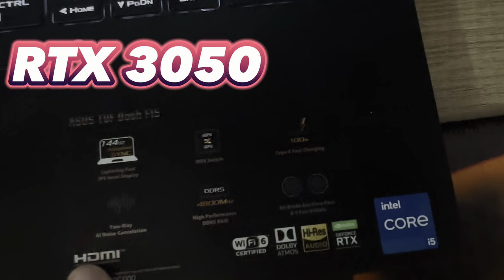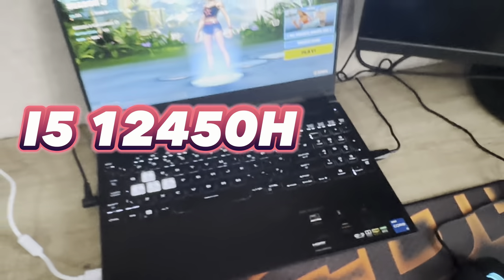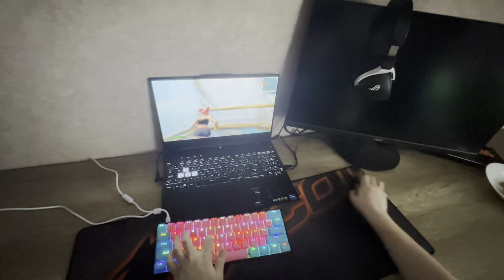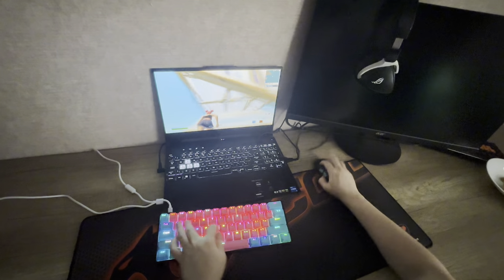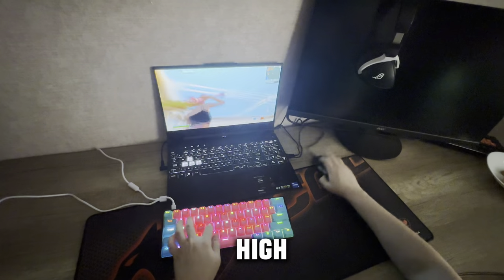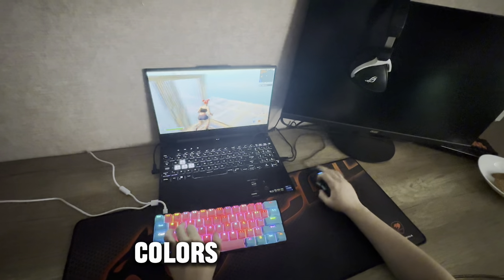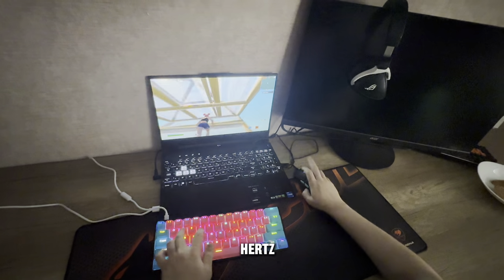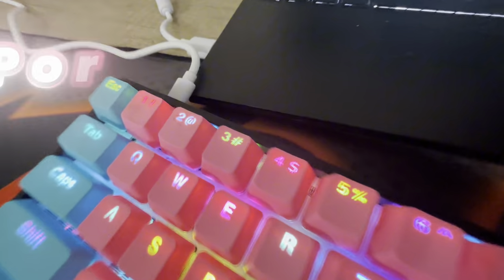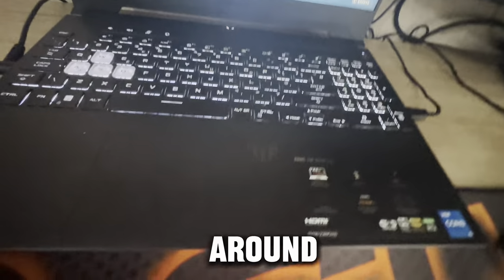So you might be asking what's inside this laptop — it has an RTX 3050 and the i5-12450H, which is a pretty long name, but these components work well together to provide a seamless gaming experience. This laptop features a high resolution display with vibrant colors and 144Hz, which is just enough. What I like most about this laptop is that it's portable and has a thin design, making it very lightweight and easy to carry around so you can play anywhere.